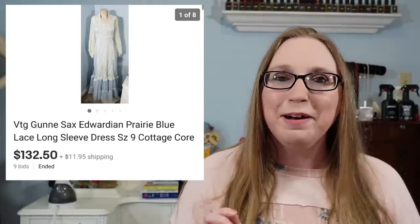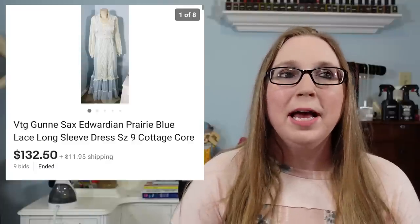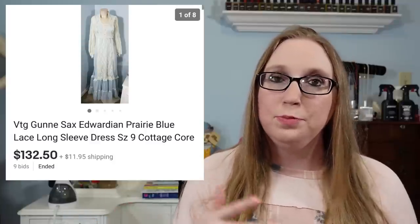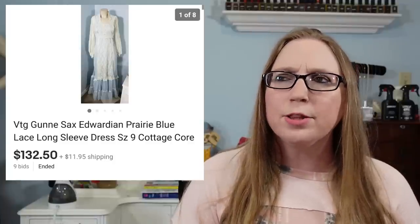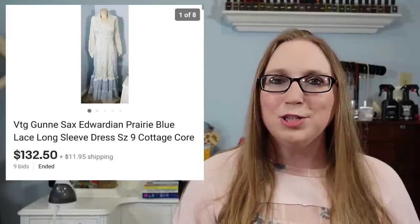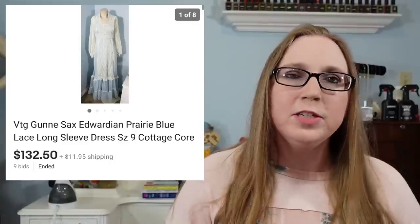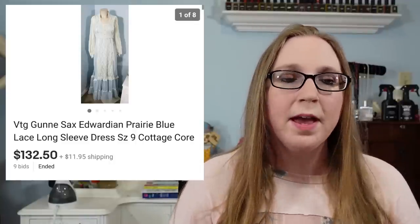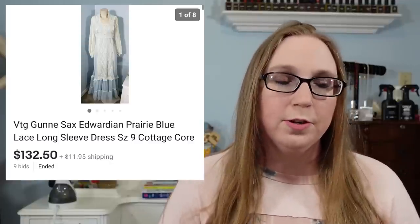I would definitely also list them on auction, so anyone who is collecting these dresses can bid on the item and kind of decide the price. I forget exactly what I listed it for, but I was pretty surprised that it sold for quite that much. I have sold other vintage Gunny Sacks dresses, but not for as much as this one did. I got that at a yard sale and I think I paid about $5 for it.